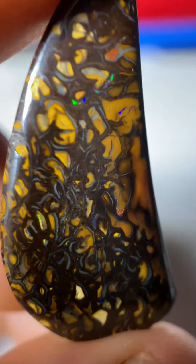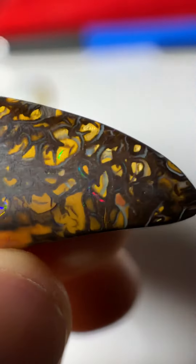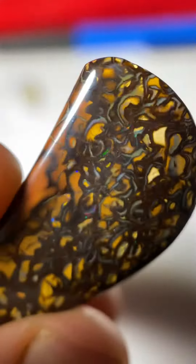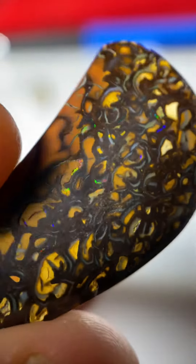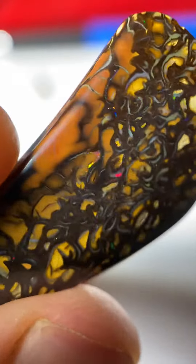Here's a 19.96 carat Yowah opal with a really awesome pattern going through the face with some nice bright multi-color. It's like a tiger stripe pattern — really awesome piece.